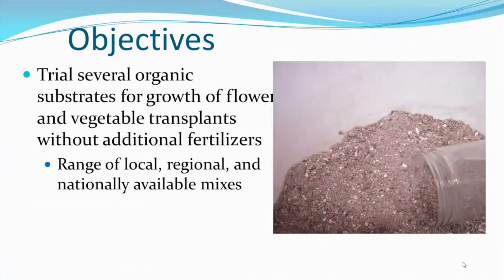The objective of the trial, conducted with my graduate student Stephanie Beeks, was to trial several organic substrates for the growth effects on flower and vegetable transplants without additional fertilizers. In the trial, we wanted to look at a range of locally, regionally, and nationally available mixes and compare them to each other. We noticed that organic vegetable transplant growers prefer mixes preloaded with nutrients that may carry the plant for four to six weeks of growth. Therefore, we did not add additional fertilizer, as we wanted to see how well growth would do using just the fertility from the mixes themselves.